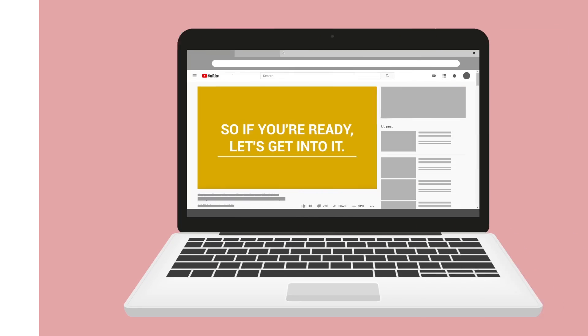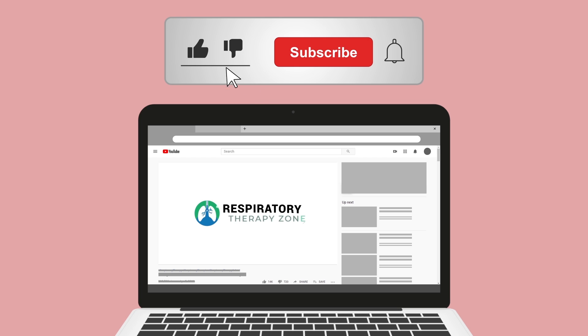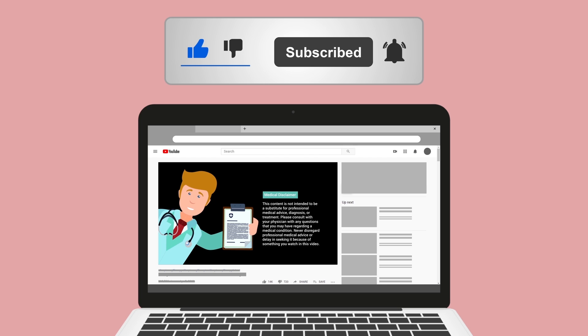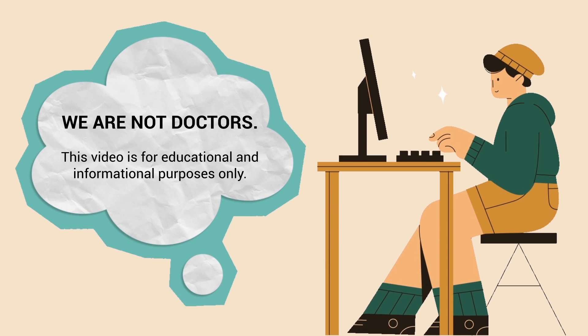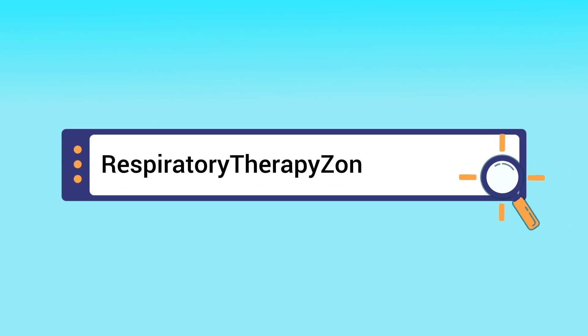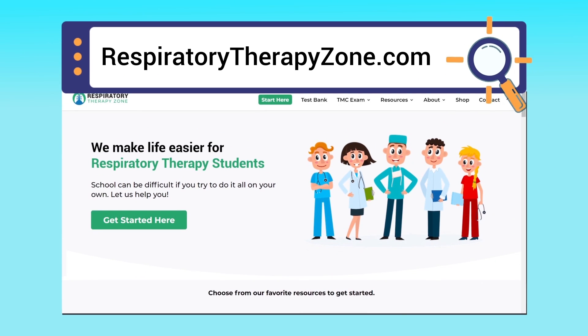If you found this helpful, please hit the like button and click the subscribe button as well — we have a ton of other videos on our channel. Just a quick reminder: we are not doctors. This video is for educational and informational purposes only. For more in-depth information, you can visit respiratorytherapyzone.com, where we have free study guides, practice questions, and other helpful resources.